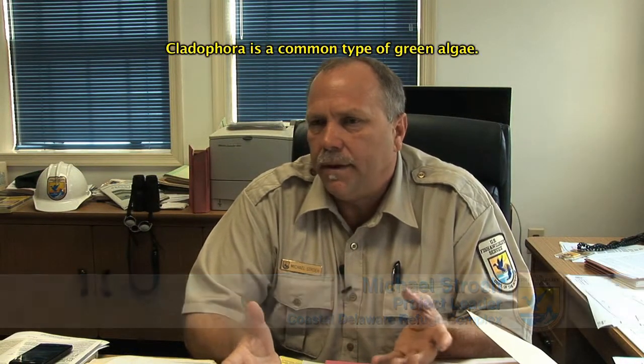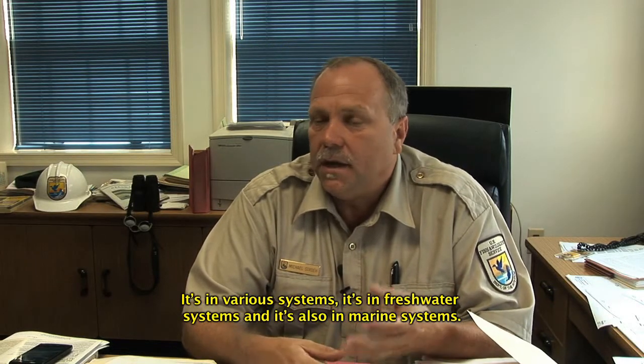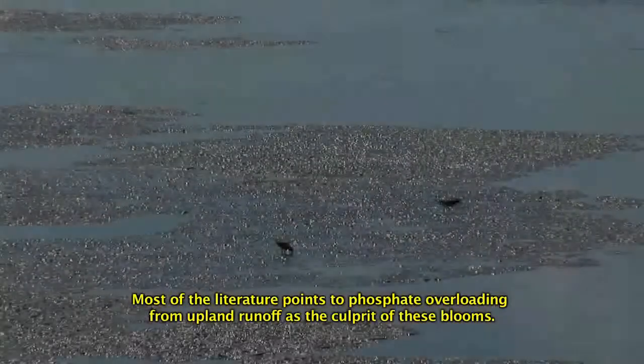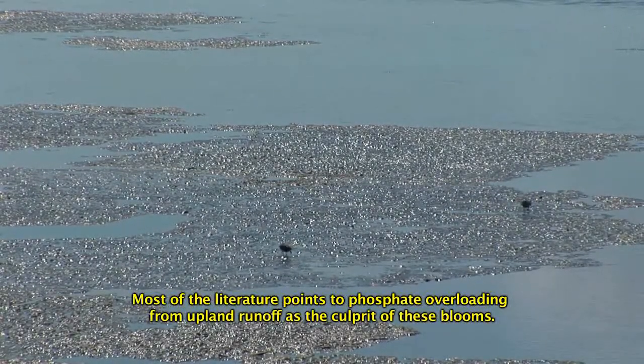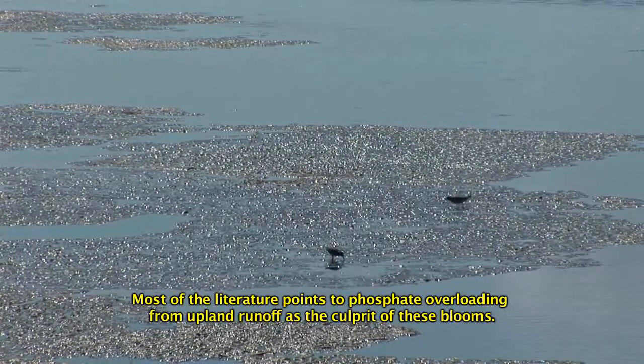Cladophora is a common type of green algae found in various systems — both freshwater and marine. Most of the literature points to phosphate overloading from upland runoff as the culprit of these blooms.